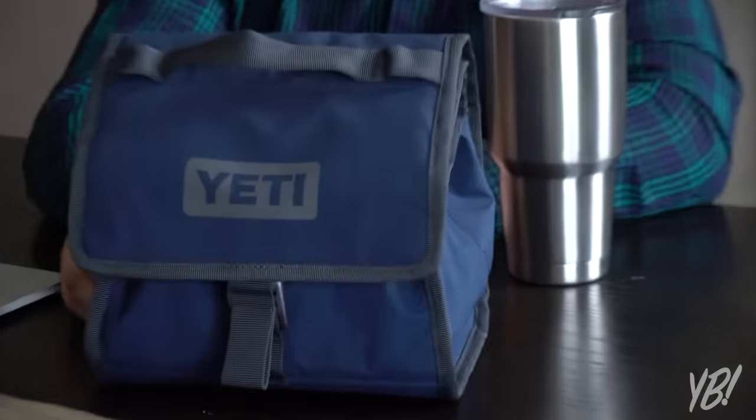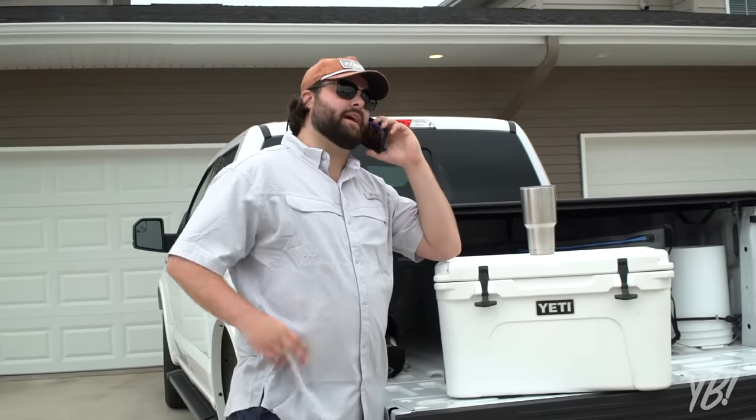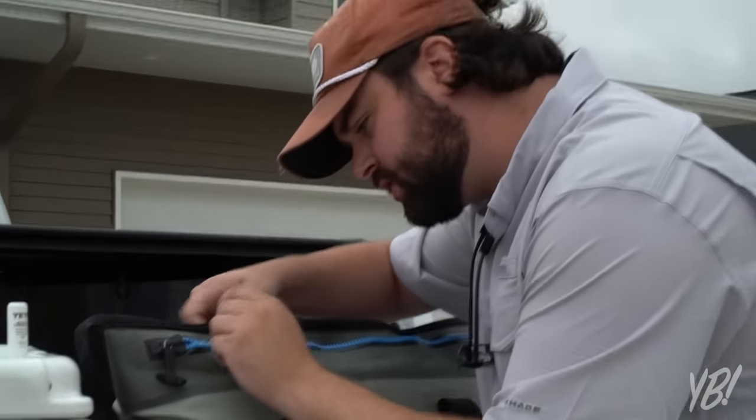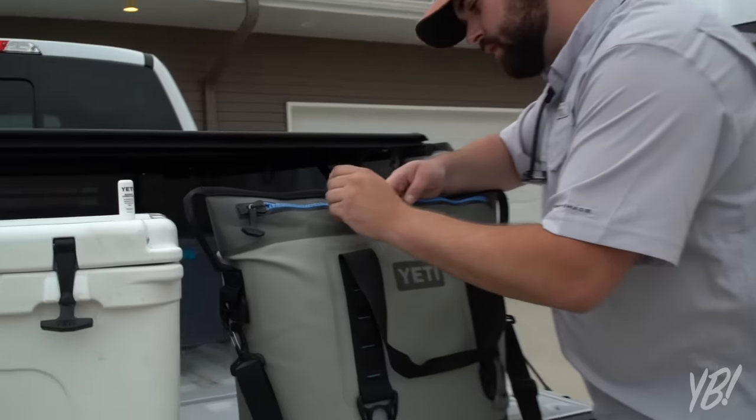Hey Janelle, you want to come take a look at my new lunch box? We'll just use my cooler. He wanted to use his Igloo. This isn't a coffee mug, Janelle, it's a lowball tumbler. The zipper gets a little stuck and you gotta put a little Yeti lube on it, but that's just normal maintenance for a brand cooler like this.